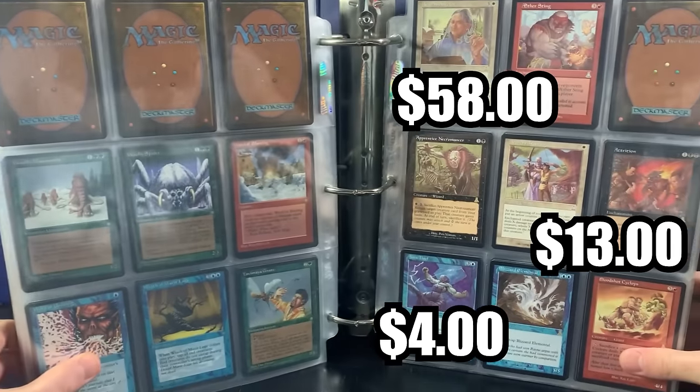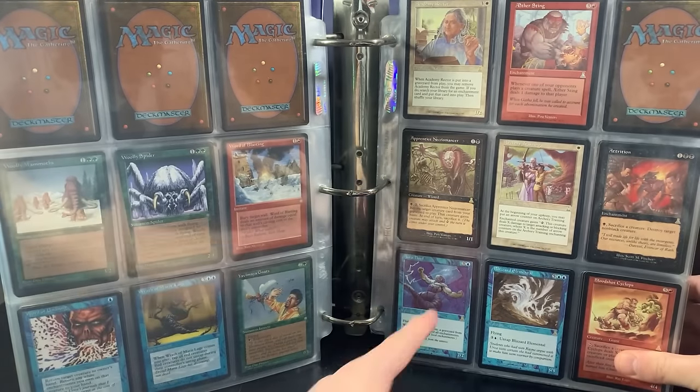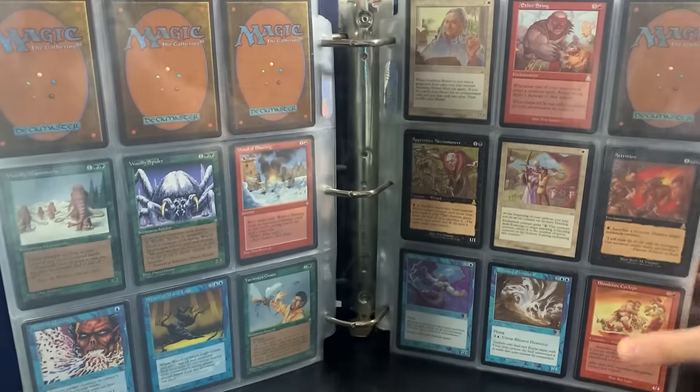Look at that — right off the bat, we're getting back into Urza's. We got Academy Rector right there. Aura Thief, Blizzard Elemental, Attrition — just bangers. When you get back to Urza's, you know you got some banger cards in this set.